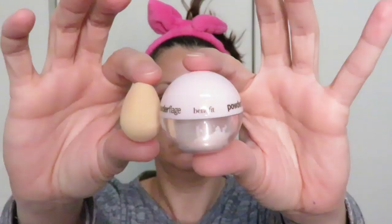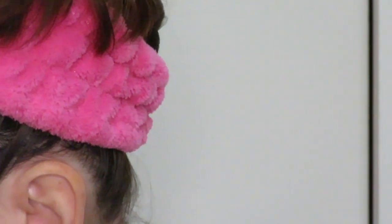I've already primed my eyes with the Urban Decay anti-aging primer potion and that's already dried down. Now I'm going to set it with the Benefit Powder Flage on a damp baby beauty blender. I have no idea how old the Powder Flage is — they haven't made it in a while — but it still works fine. And now it's eyeshadow time.